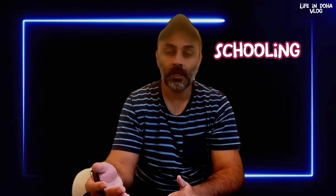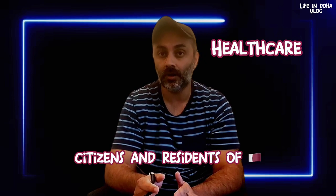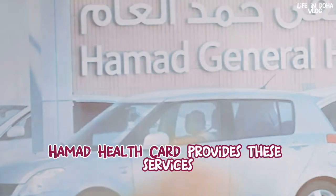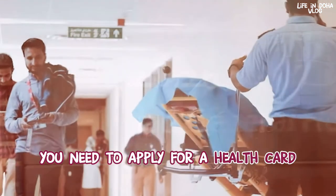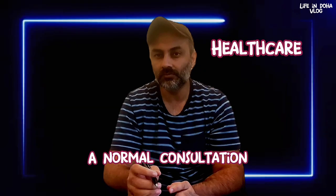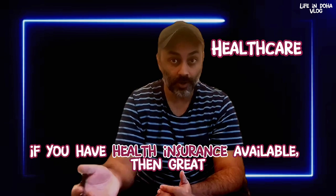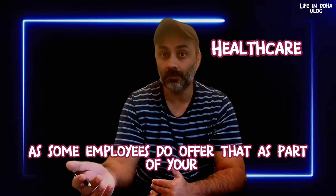Qatar offers world-class healthcare. Citizens and residents are eligible for free or subsidized public healthcare services — the Hamad Health Card provides services at Hamad Medical Corporation or PHCC centers. Applying for a health card costs around 100 riyals per person. There are also private hospitals available; a normal GP consultation costs around 50 riyals and can go up to 300–400 riyals depending on the concern. If you have health insurance through your employer, you can access those services at a lower price — check with your employer as some include it in your package.